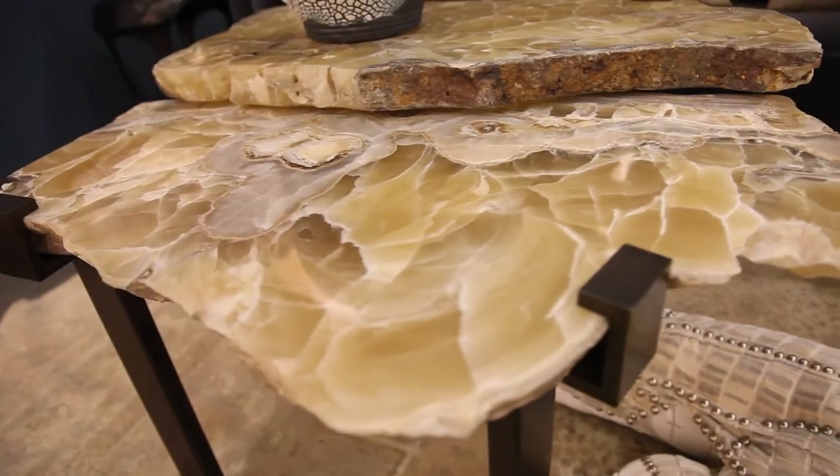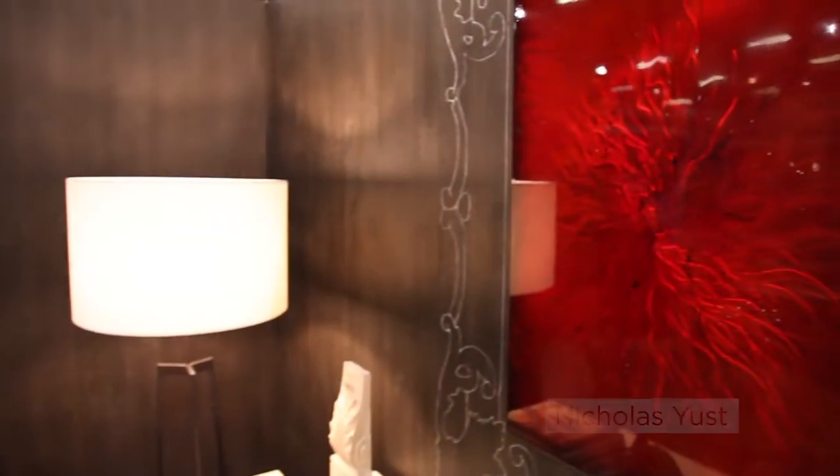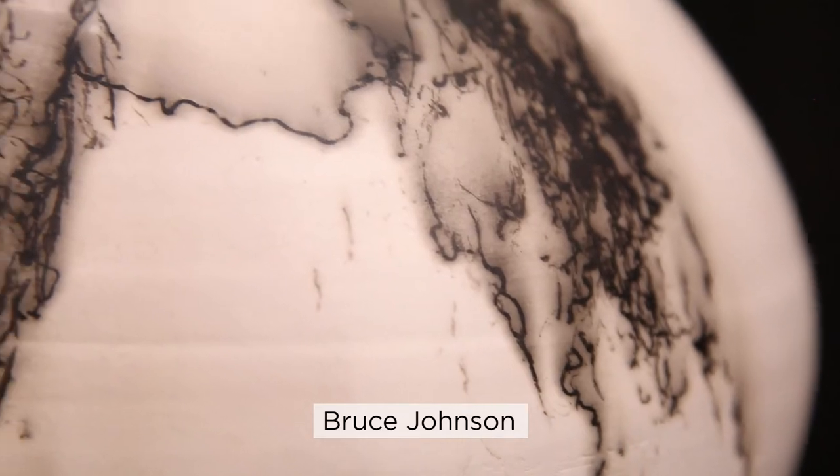The nice thing about an exhibition like this is a lot of times people can feel overwhelmed by the variety, but here with these Make Room vignettes it's really easy to see how you can place some of these pieces in your own home. People don't necessarily associate craft pieces with fine art — we try to bridge that gap by showing yes, it can be a centerpiece in a really sophisticated interior.